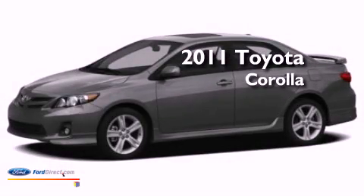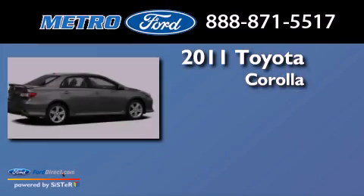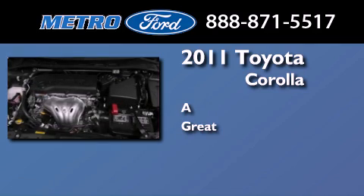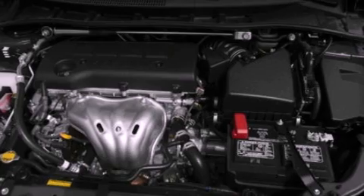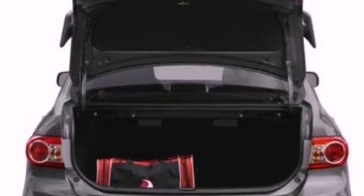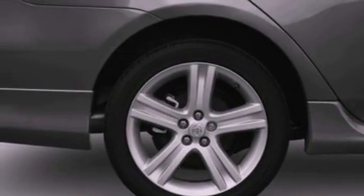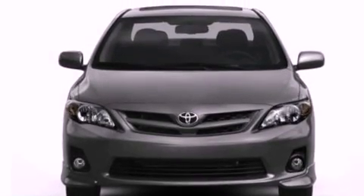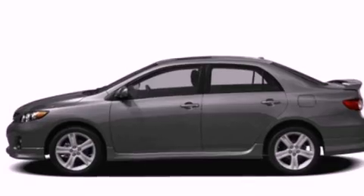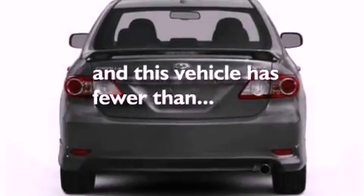This is a 2011 Toyota Corolla. All of the following features are included: a low tire pressure indicator, traction control and stability control systems, a rear window defroster, a CD player, an independent rear suspension, a passenger side vanity mirror, privacy glass, an anti-lock braking system, air conditioning, and this vehicle has less than 29,000 miles.